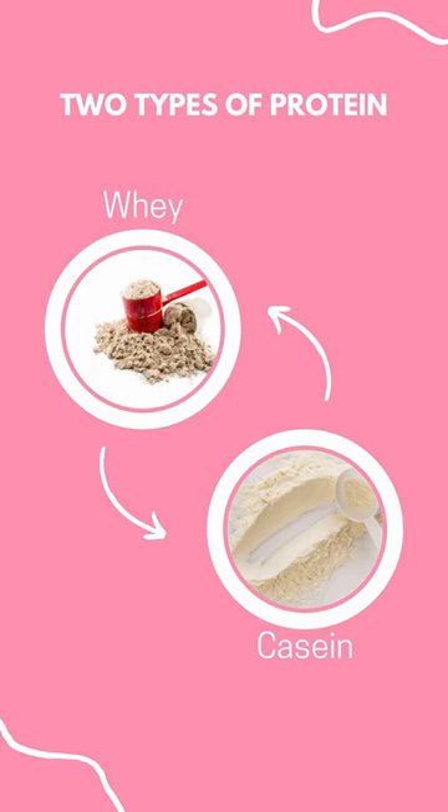So the two types of proteins are called whey and casein. Now we make mostly whey-based breast milk. Most stage one baby formulas have whey in them.